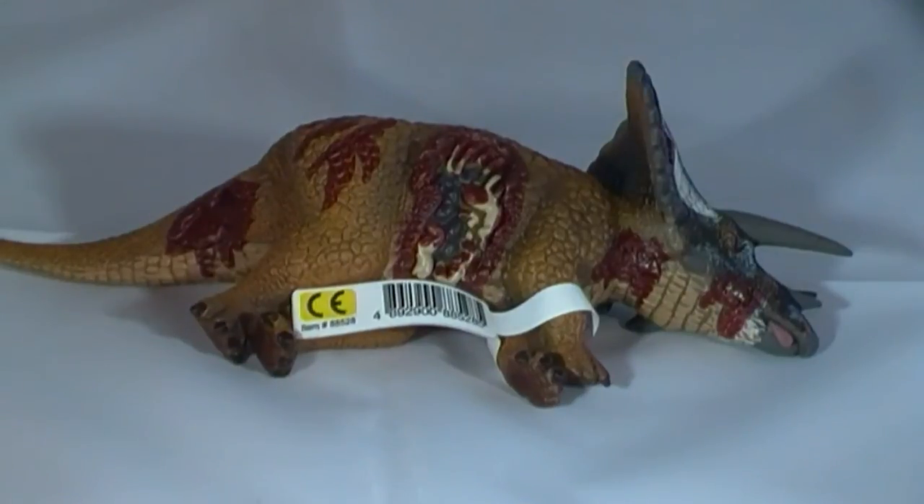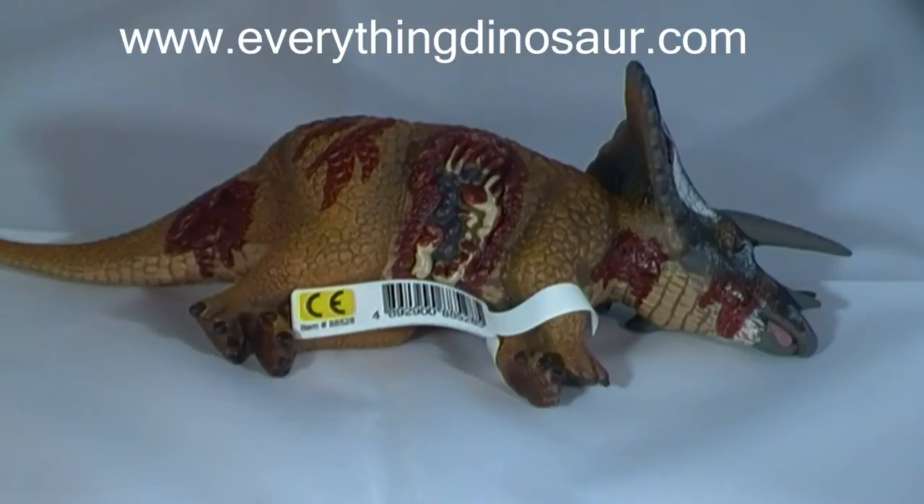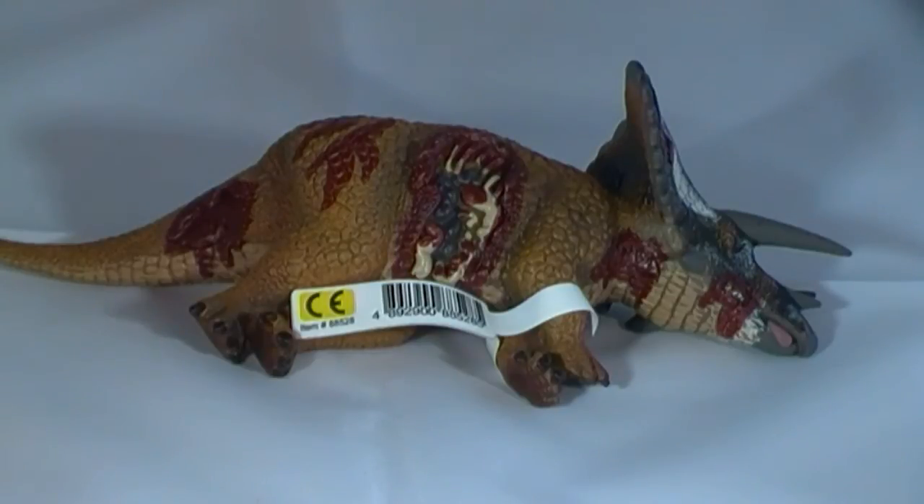The dead Triceratops replica, and the rest of the collected deluxe prehistoric life range, is available from Everything Dinosaur, the UK-based retailer of dinosaur models, toys and games, that is staffed by parents, teachers and real dinosaur experts. Visit www.everythingdinosaur.com for all your dinosaur and prehistoric animal product needs.